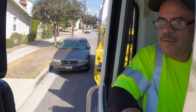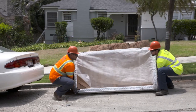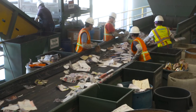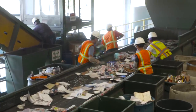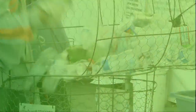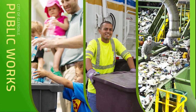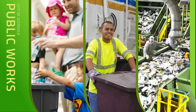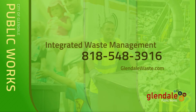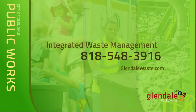The Public Works Integrated Waste Management Division strives to provide exceptional service to our customers through responsive, efficient operations and systems, and seeks to maximize our community's diversion of materials away from the landfill as we work together with our citizens towards a zero-waste future.